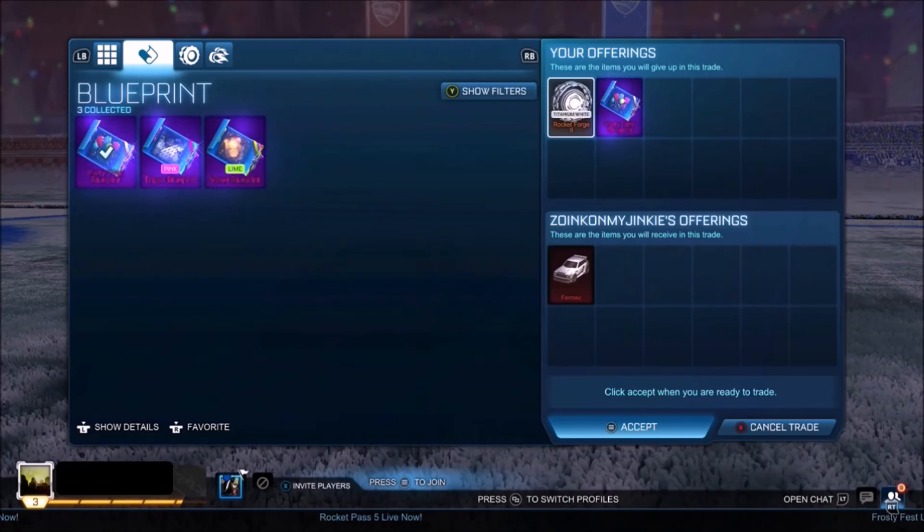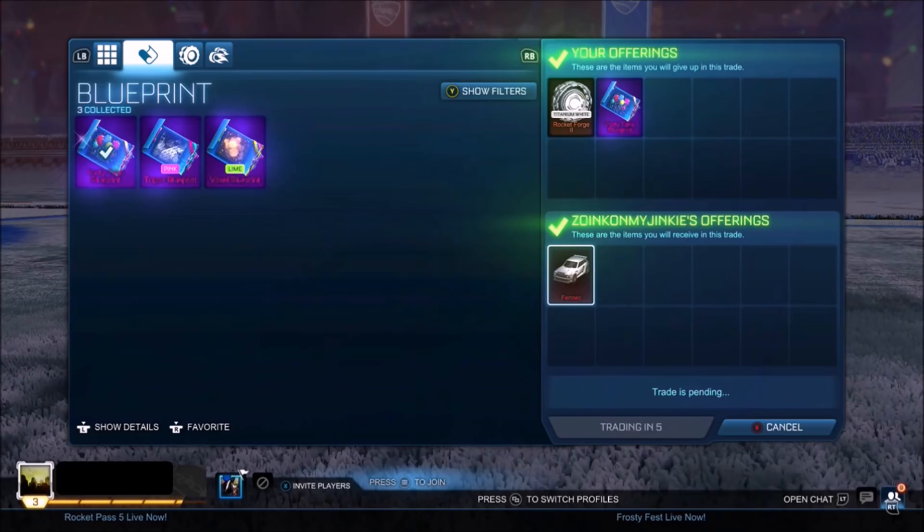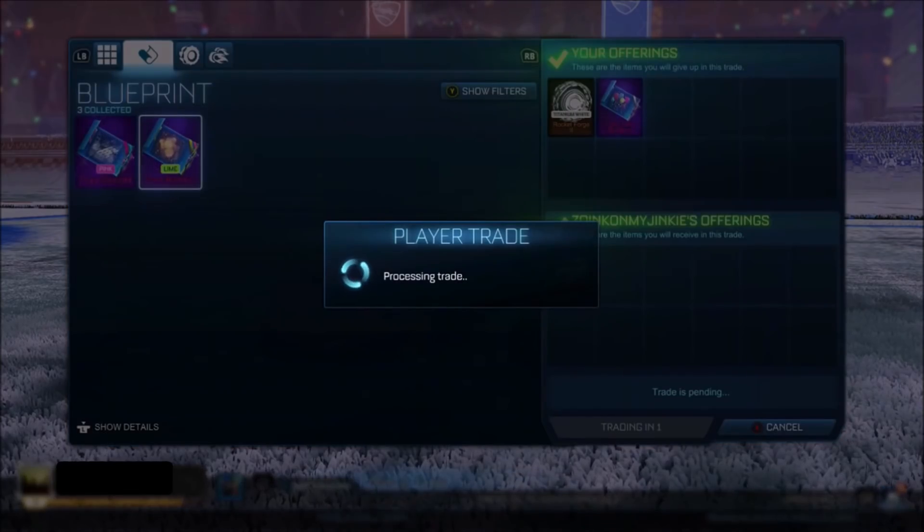I feel like I've done a very good job here, because then I actually found a guy with a Fennec. You're probably thinking — a regular Fennec, how much is that worth? Maybe 50. It's selling at around 200 right now. So what we do is the white wheel and also add a random blueprint — it probably isn't worth more than like 20 or 30. I'll happily take that trade.